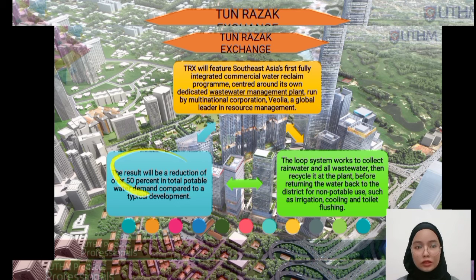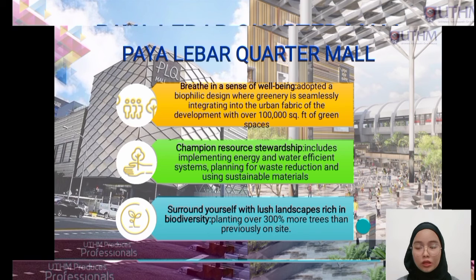The result will be a reduction of over 50% in total potable water demand. Next, Paya Lebar Quarter, located in Singapore, adopted a biophilic design integrated into the urban fabric of the development with over 100,000 square feet of green space. It also includes implementing energy and water efficiency systems and using sustainable materials, as well as planting over 300% more trees than previously on site.